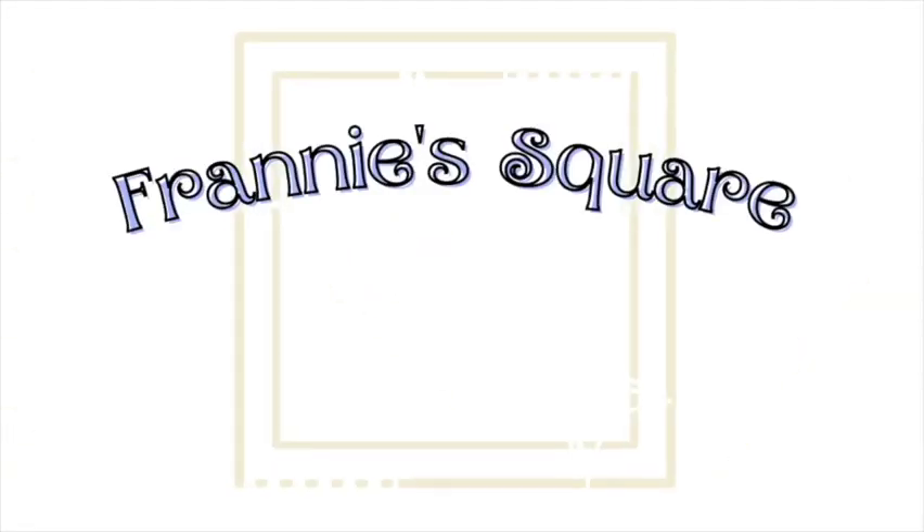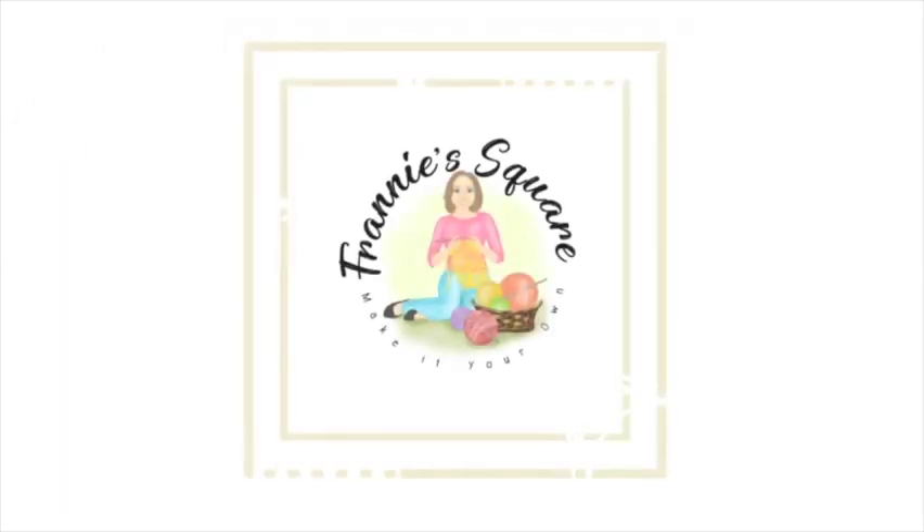Hey everybody, welcome to Franny's Square and to episode 13 of Show and Tell, where it's all about you. Before we get started, just a quick rundown of what to expect this week. Tomorrow I will be choosing the winner of the Birthday Bash giveaway. If you haven't entered that yet, make sure you head over and enter — I'll put a link right here.